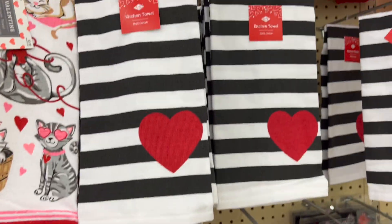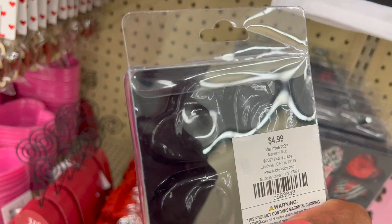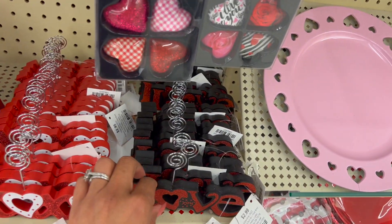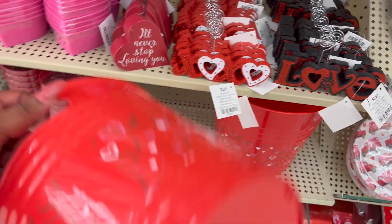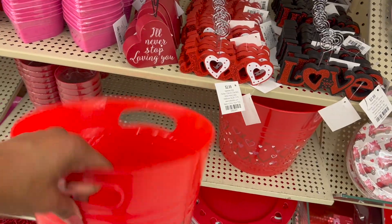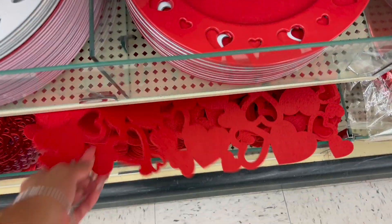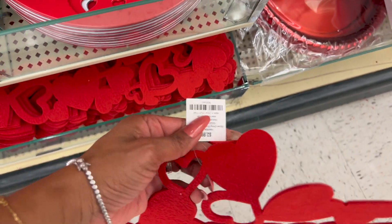Over here they have these for 2.49. How cute is this? 3.99 for a little table scatter. They have these Valentine's Day magnets for 4.99. They have photo holders for 2.99 — cute. And they have these little buckets for 3.99 — not bad for like a gift. Of course they have the place mats — I love that. How much are these? These ones are 2.99 plus 40% off.